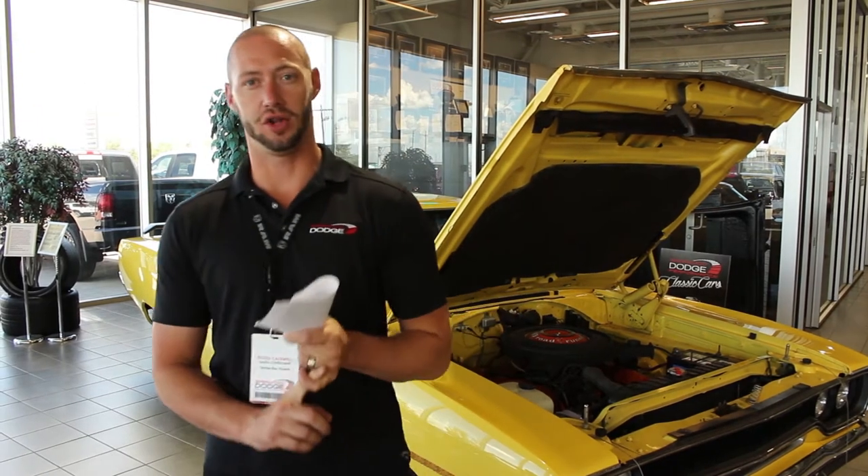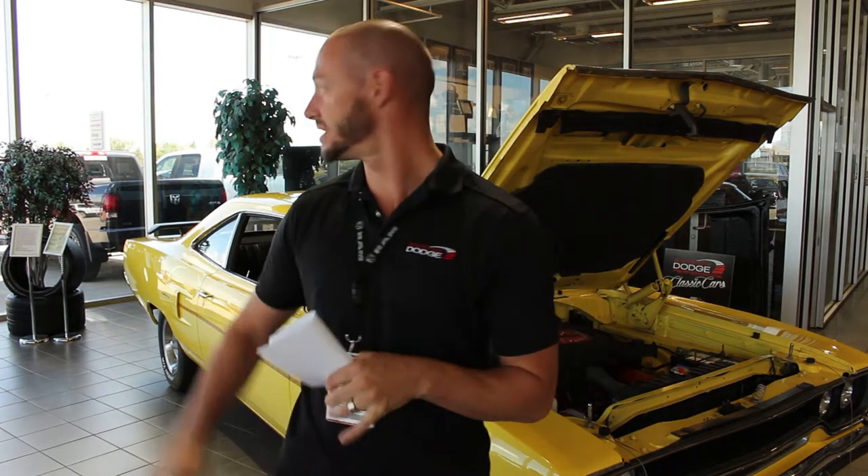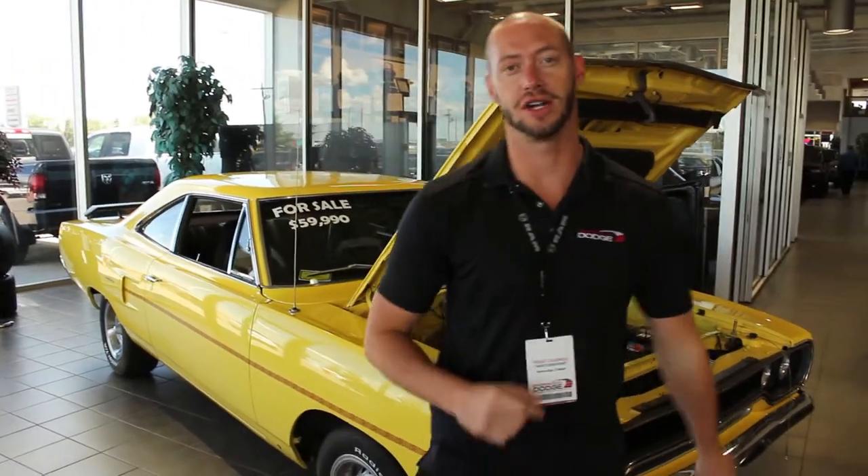So by all means get a hold of me at 780-860-0947, or come on down — parked right in the used car showroom. Or call us at 780-410-4100.